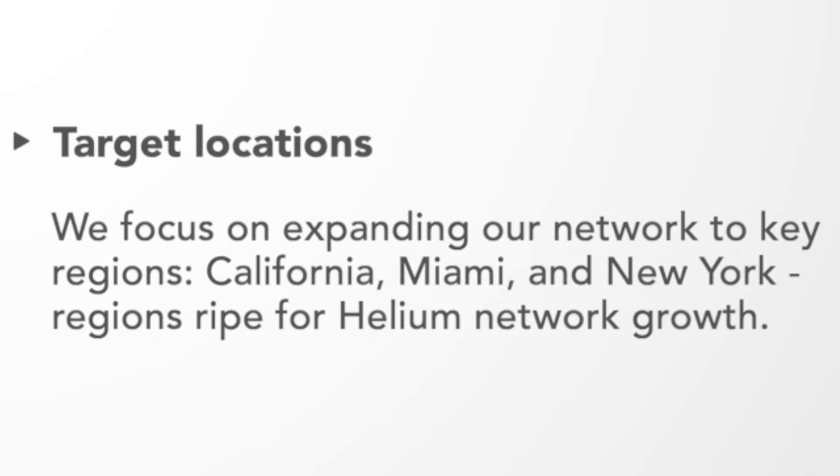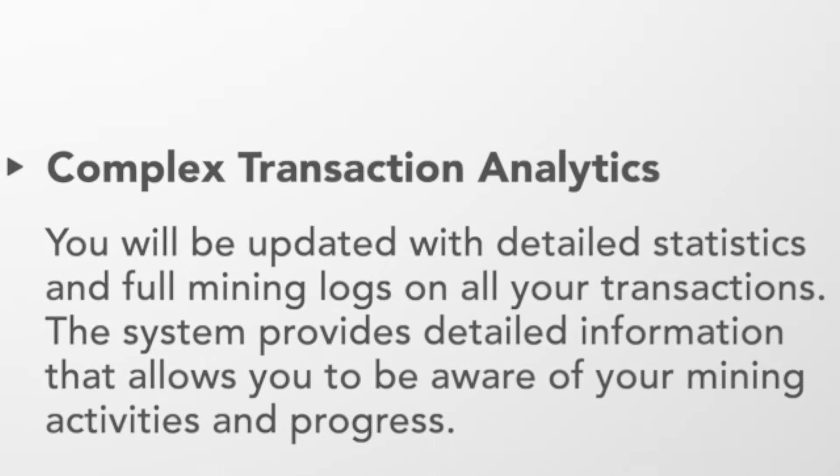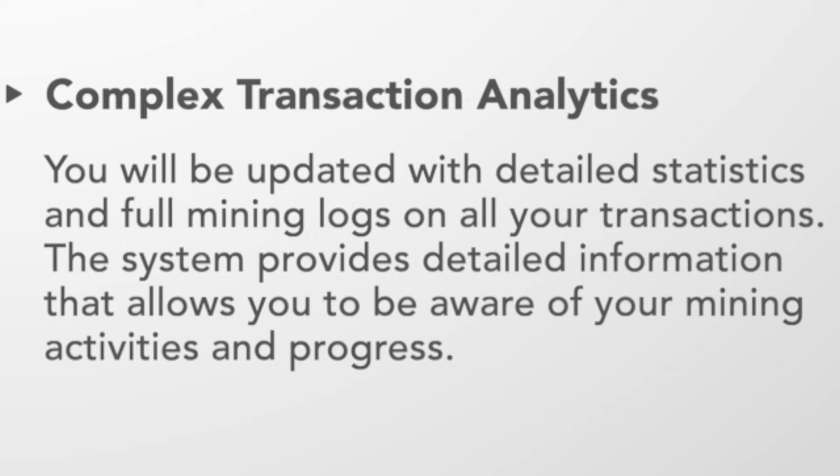Target locations: the focus is on expanding the network to key regions — California, Miami, and New York — regions ripe for Helium network growth. Complex transaction analytics keeps you updated with detailed statistics and full mining logs on all of your transactions, providing detailed information that allows you to stay aware of your mining activities and progress.